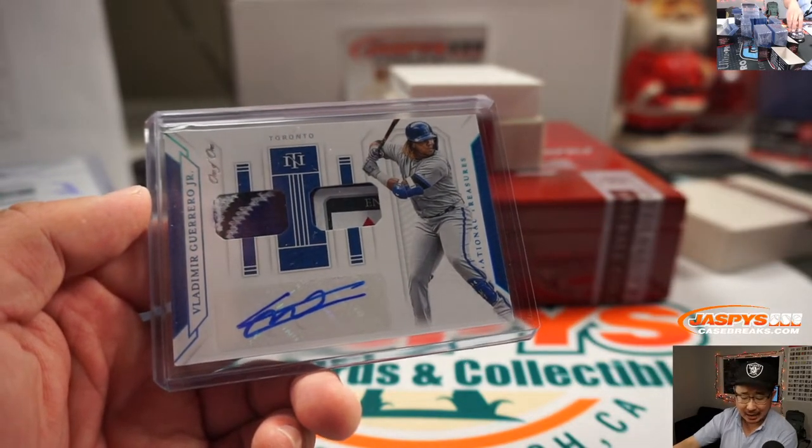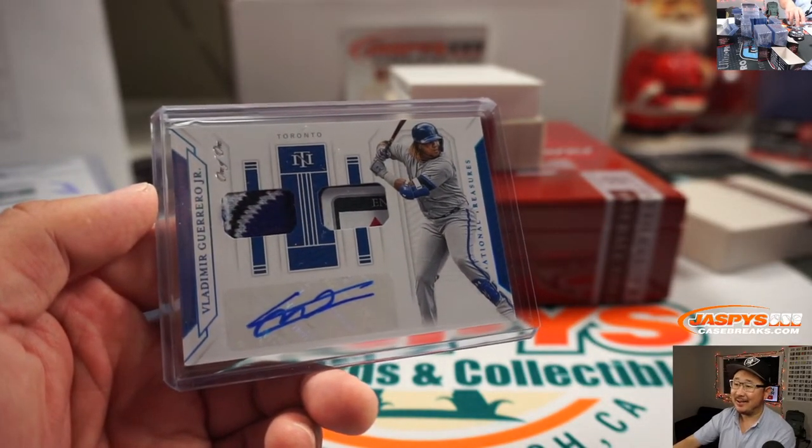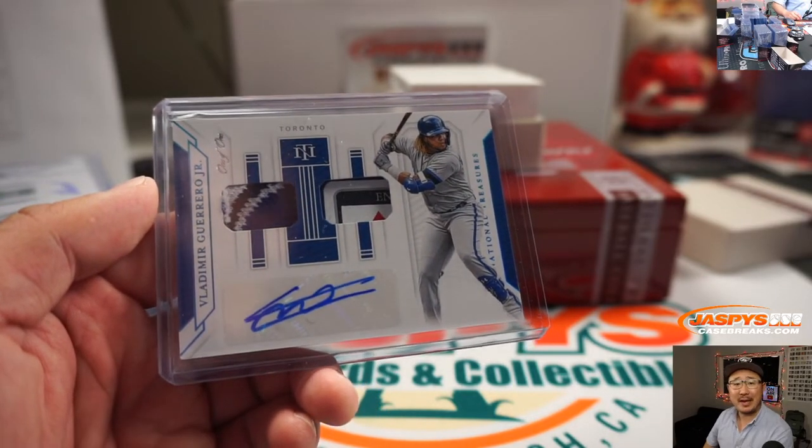Merry Christmas and Happy Holidays to D-Con. All aboard the Big Hit Express!